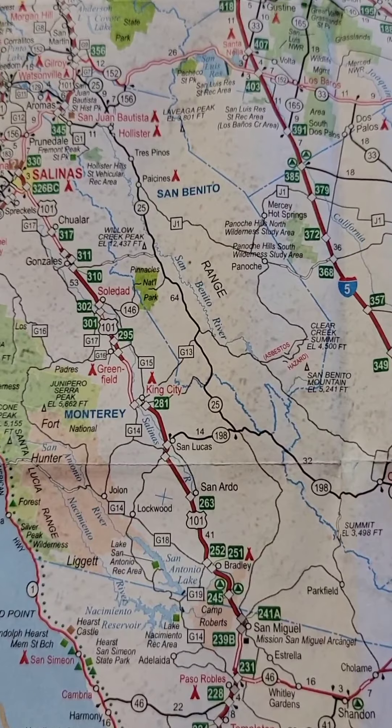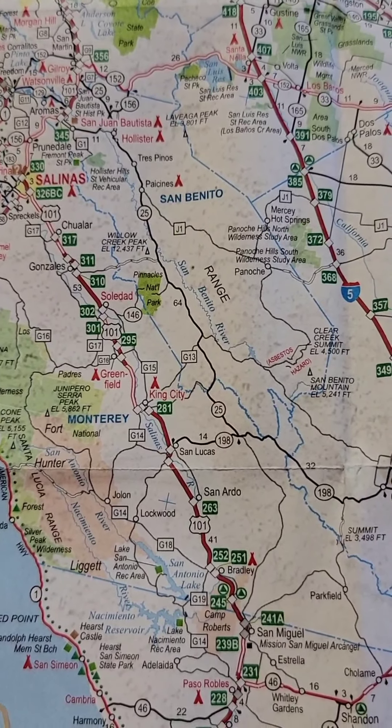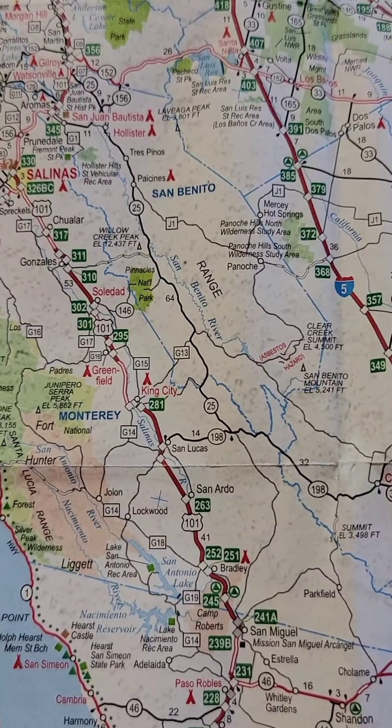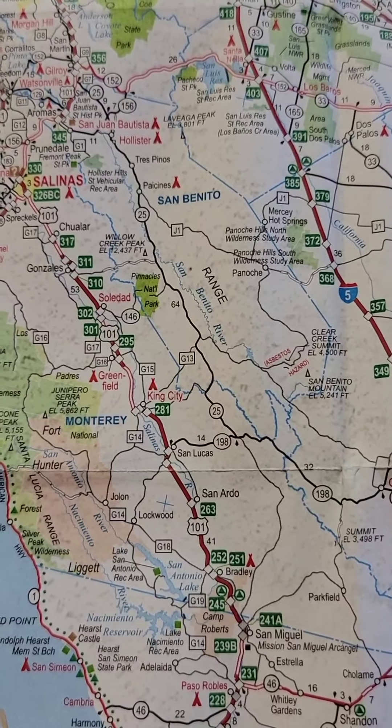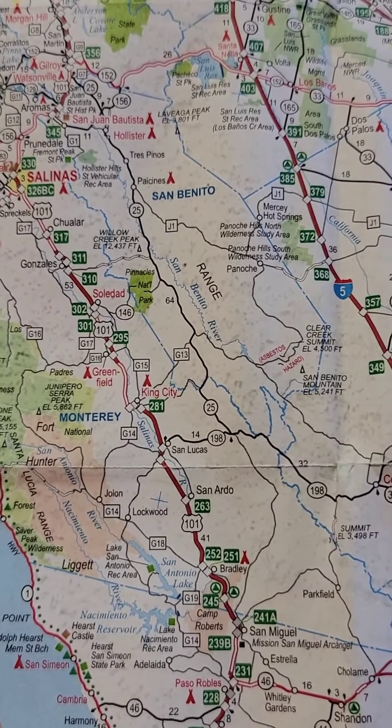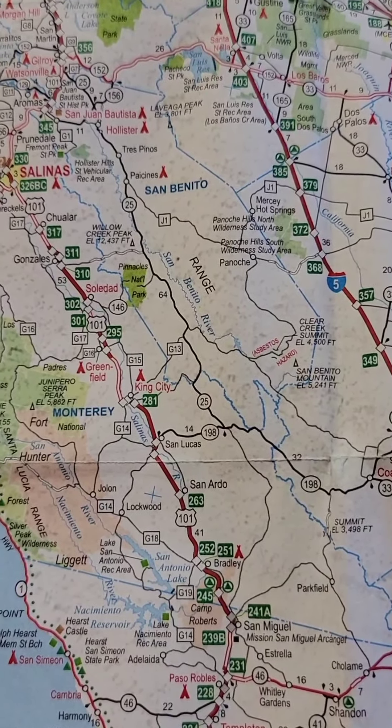I was told about this route from two guys I met up in the Redwoods. They were doing Highway 101 and Highway 1 also. One was on a KTM, one was on a GS. They said, yeah, if you're going southbound, you've got to do this 25. And I'll be doing it again — that's for sure.